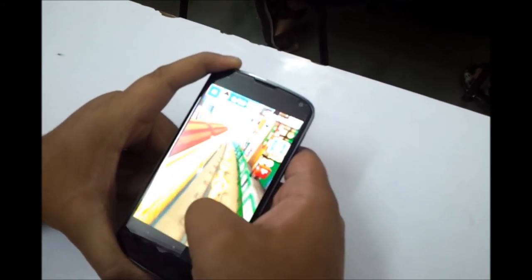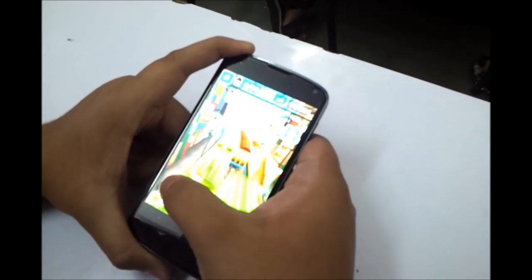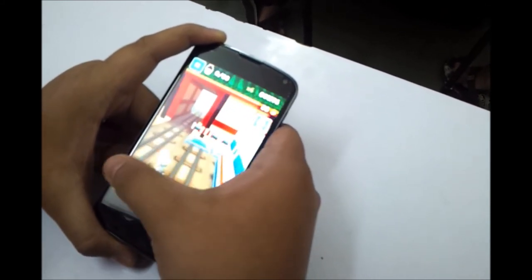This was gaming on Nexus 4. Do subscribe to my channel for future reviews, and for any details about the Nexus 4 please do not forget to comment. Thank you guys for watching. This is Saurabh Nahar here from AllAboutTechnologies. Thank you.